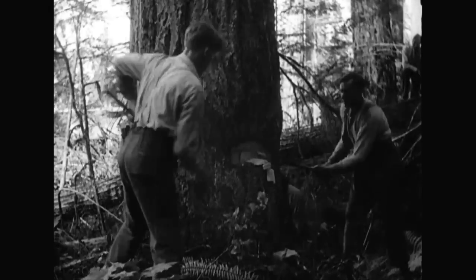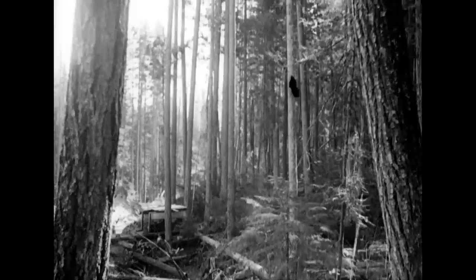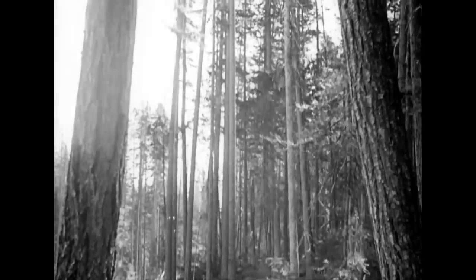The woods re-echo with the sound of axes as the undercut is made, which fells the tree in the desired direction. And as the great monarchs crash groundward, lumberjacks at all points of the compass are busily engaged.